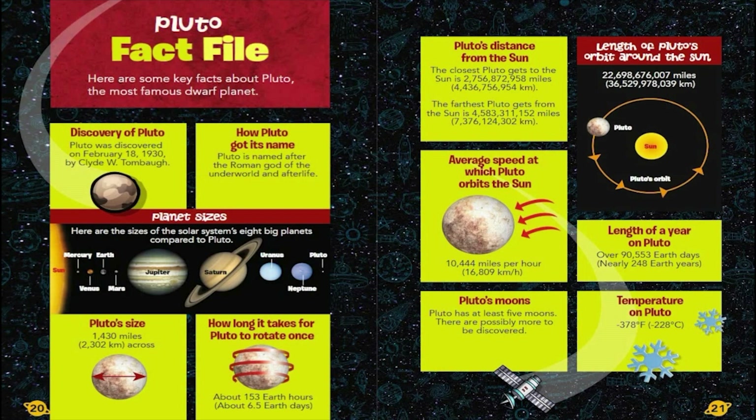Pluto Fact File. Here are some key facts about Pluto, the most famous dwarf planet. Pluto was discovered on February 18, 1930, by Clyde W. Tombaugh. Pluto is named after the Roman god of the underworld and afterlife. Pluto is 1,430 miles, or 2,302 kilometers, across. It takes Pluto about 153 Earth hours, or about 6.5 Earth days, to rotate once.